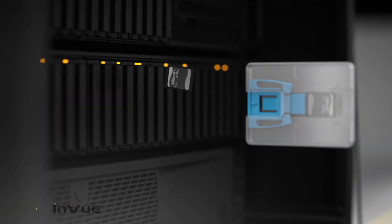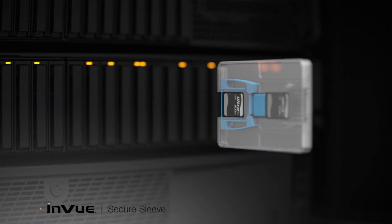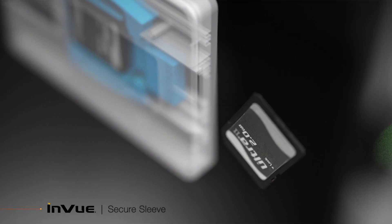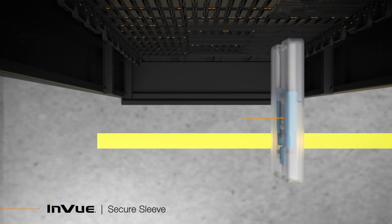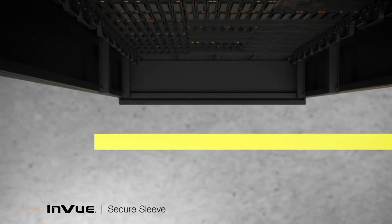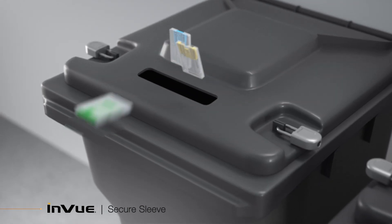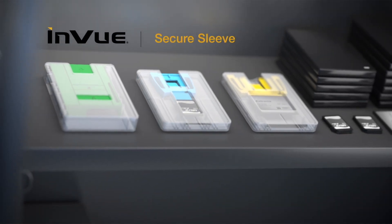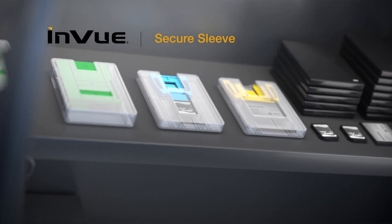When replacing media, simply insert the old media into the protective sleeve. Once inserted, the new media is released out the other side, ready to be installed. Old media is easily replaced and secured into the protective sleeve until destruction, making it ideal for break-fix and decommissioning processes, creating complete visibility in the chain of custody with data-bearing devices.